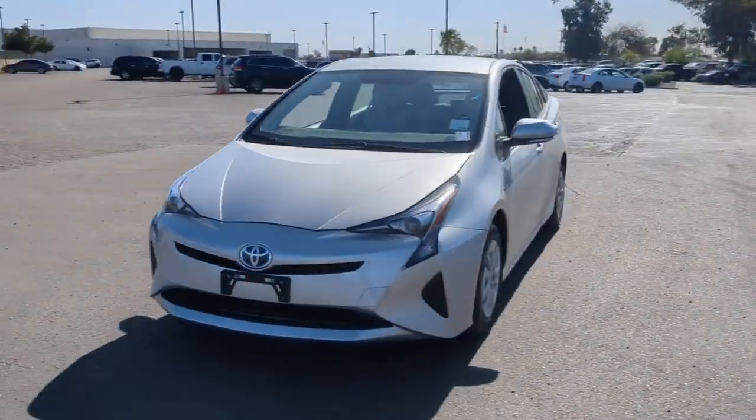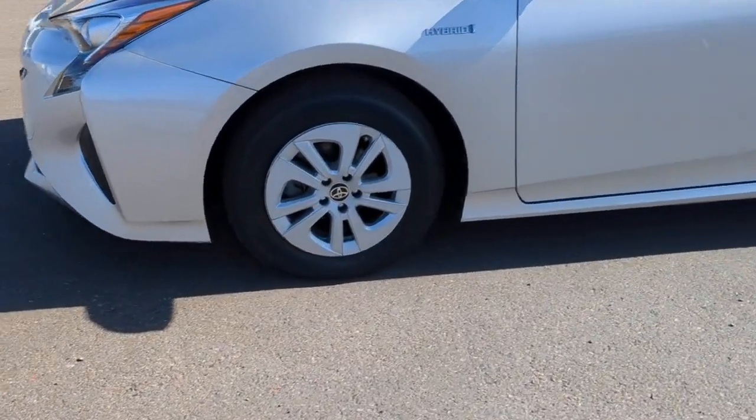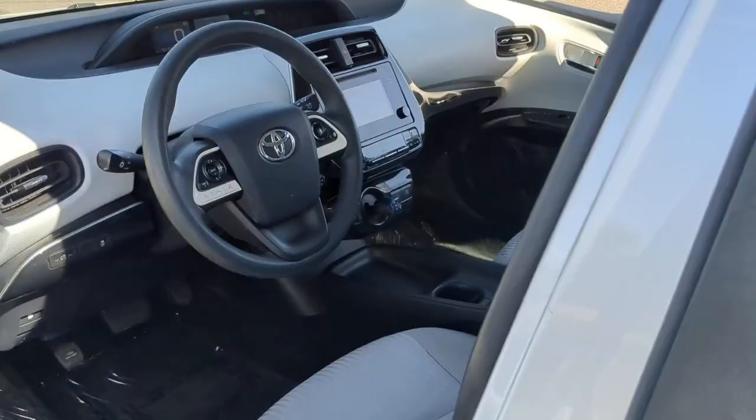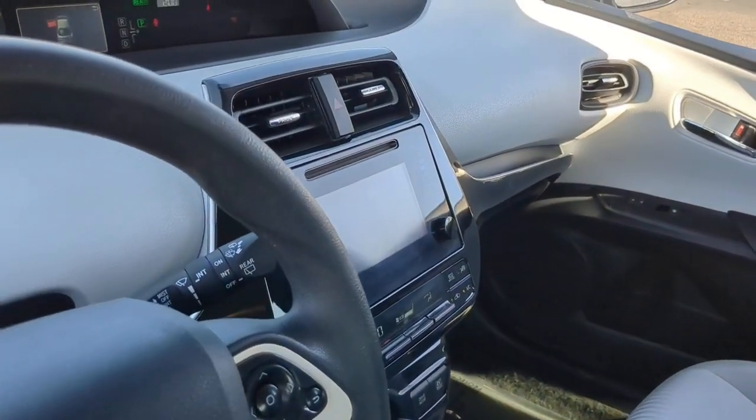These are just some of the great options this vehicle comes with: keyless entry, four-cylinder engine, backup camera, heated mirrors, keyless start, iPod and MP3 input, steering wheel audio controls, aluminum wheels, Bluetooth connection, and hybrid powertrain.